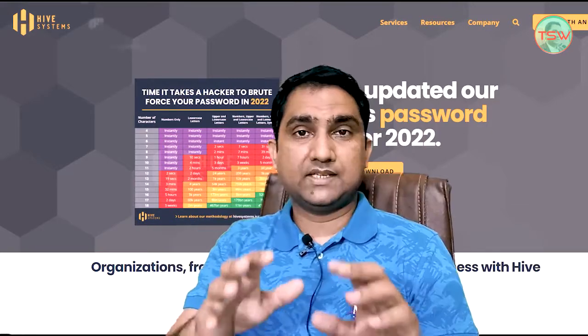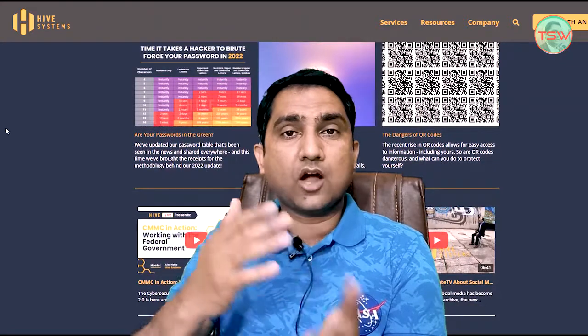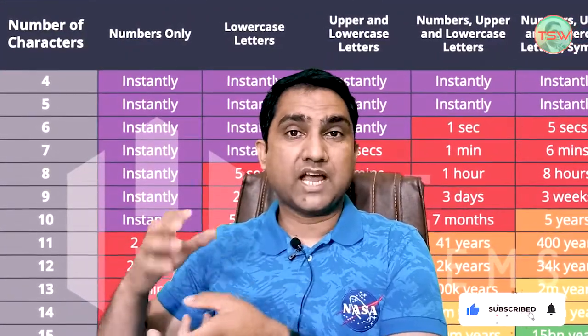The table you saw at the start of this video is developed by the Hive Systems, a security firm that tells you how secure your password is. They actually simulate a password cracking system and tell you how much time it takes to crack your passwords. The Hive Systems developed this table back in 2020 with respect to the time required to crack your password.